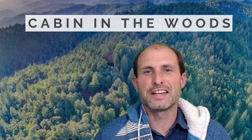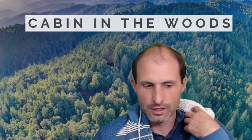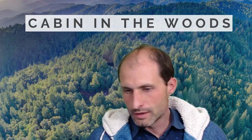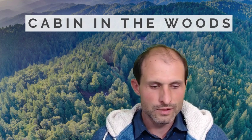Welcome back to RealVacantLand.com. This is Luke Smith. I've got another property for you. This one is in Mendocino County, California. It's half an acre and I just lowered the price down to $5,999. I think it's one of the cheapest ones in the area.